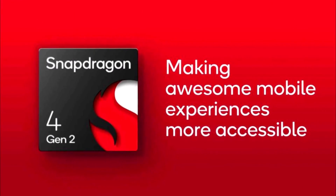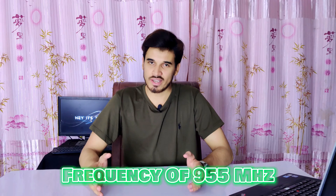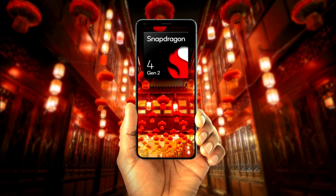On the graphics front, the Snapdragon 4 Gen 2 features the Adreno 613 GPU. Integrated with the Adreno 600 architecture, this GPU operates at a frequency of 955MHz. This GPU excels in delivering visual capability experience and smooth graphics performance, with support for Vulkan version 1.1, 2.0, and DirectX 12.